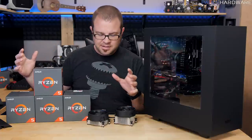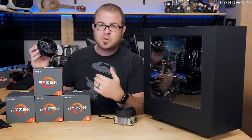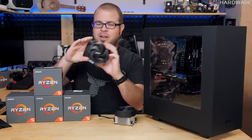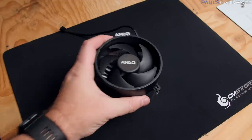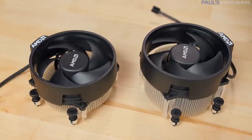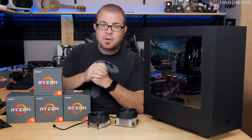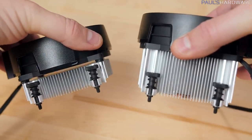Now, there are other things to take into consideration, like whether or not you get a cooler with your Ryzen 5 processor. You do not get a cooler with the Ryzen 5 1600X, the top-of-the-line Ryzen 5 with 6 cores and 12 threads. You do get a cooler — the Wraith Stealth — with the Ryzen 5 1400. And you'll get the Wraith Spire, a slightly larger 95-watt TDP cooler versus 65-watt, with the 1500X and 1600.